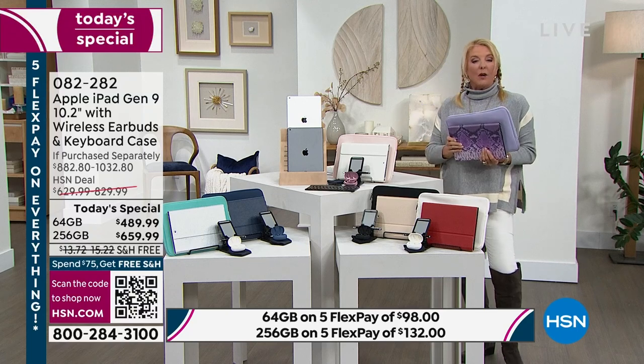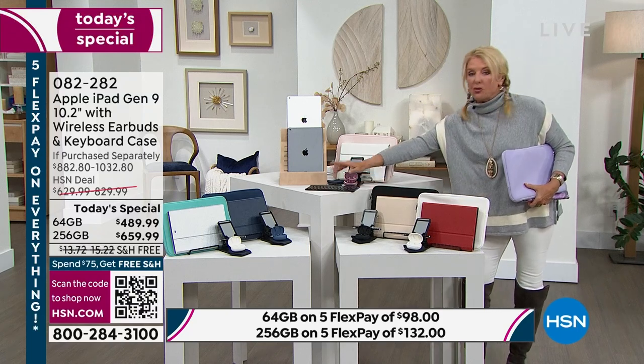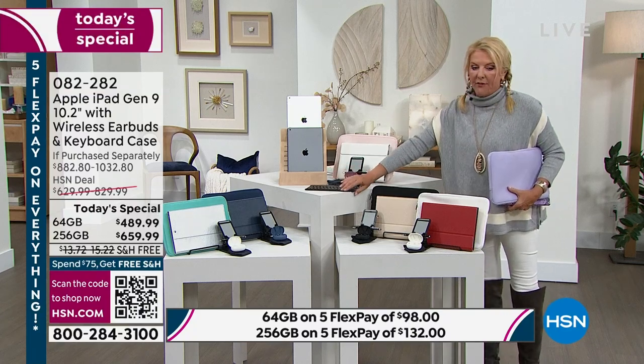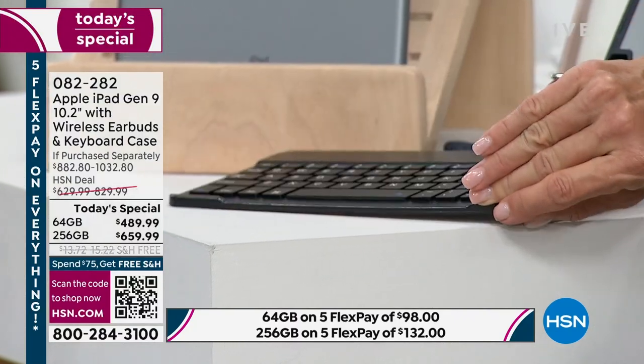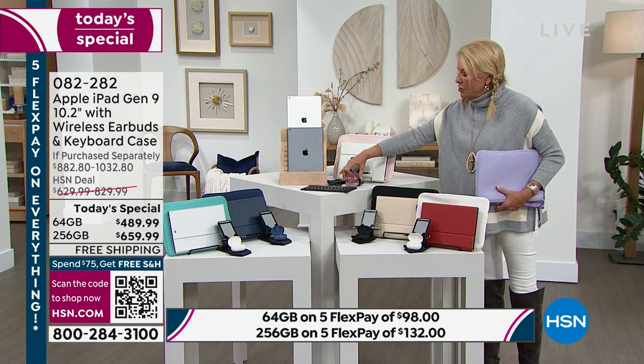In our configuration you're getting a Bluetooth keyboard — a true clicky keyboard, magnetic, fits into the case. For the first time ever, you're also getting wireless earbuds with a charging case. We have never offered that with any of our iPad configurations until tonight.